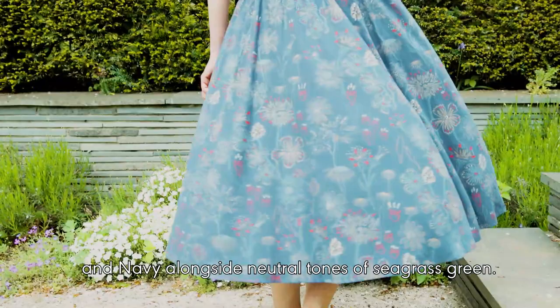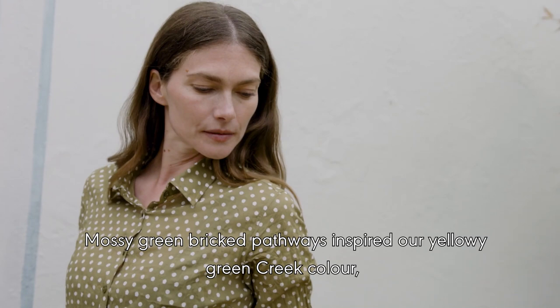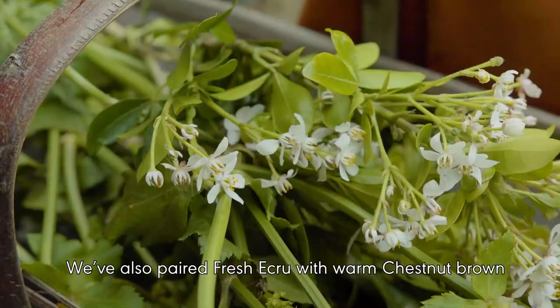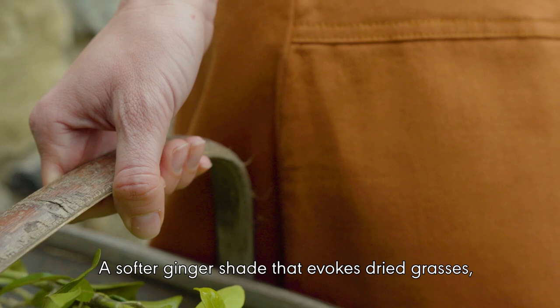The warmth is balanced by cooler shades of cornflower blue and navy alongside neutral tones of seagrass green. Mossy green bricked pathways inspired our yellowy green creek colour, which we've kept fresh with accents of ecru and chambray blues. We've also paired fresh ecru with warm chestnut brown in a strong seasonal update that feels really new.